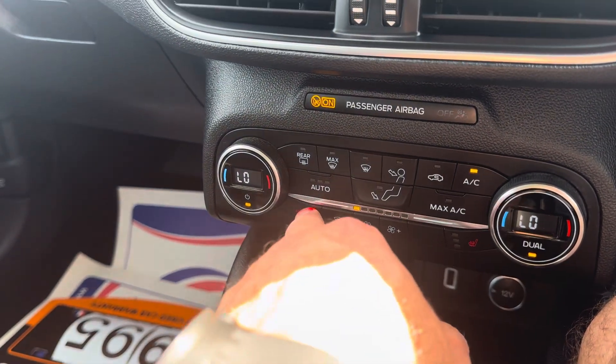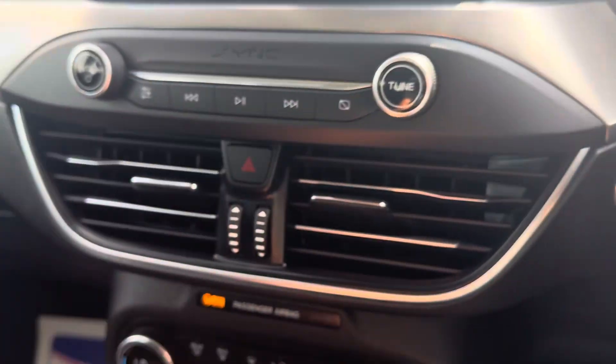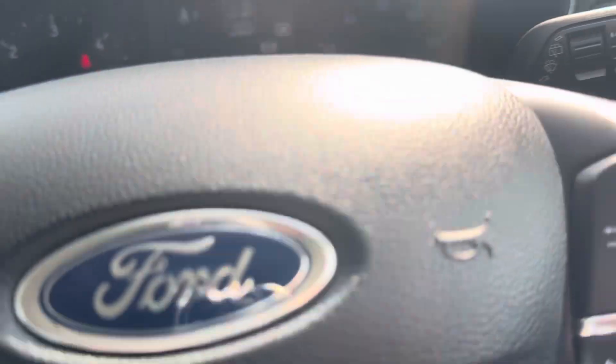It's got heated seats as mentioned. So it's got the cold winter pack — a lot of people ask about that. It's got cruise control and power fold mirrors.